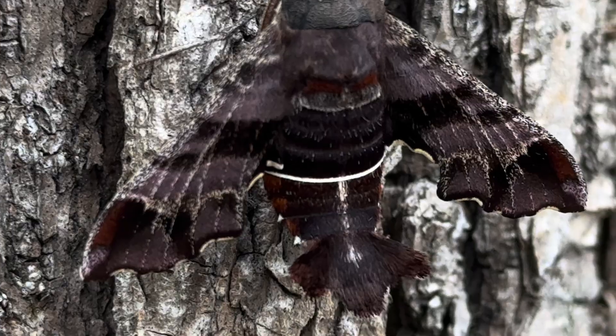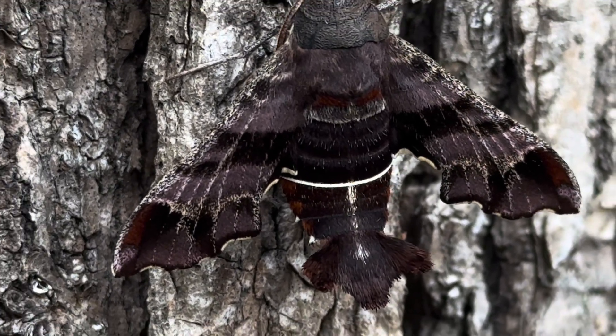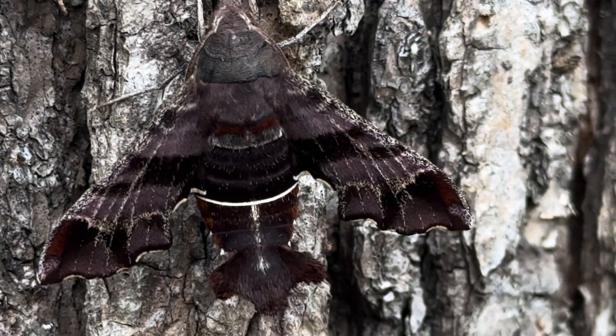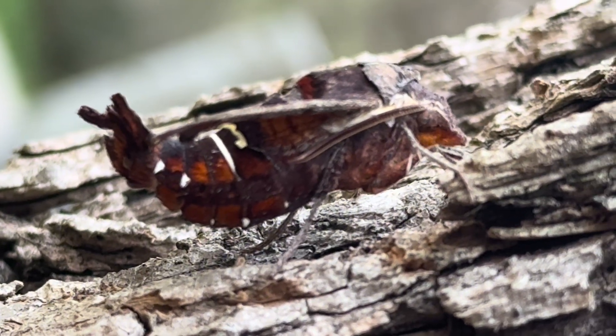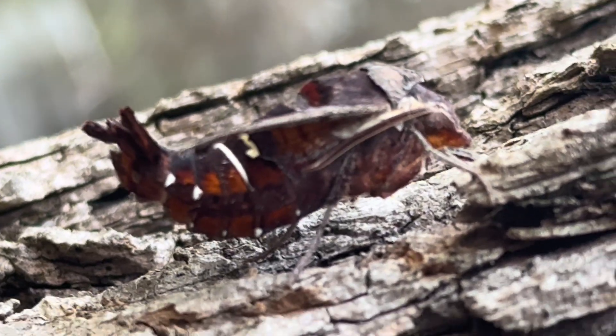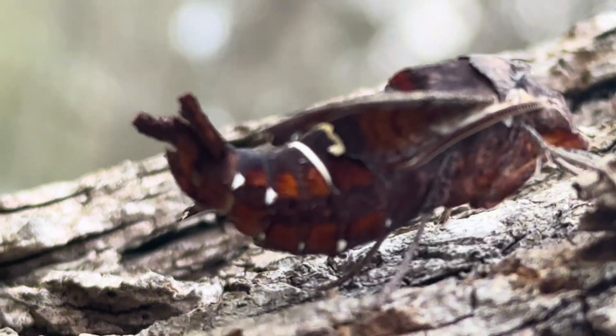One way to identify them is by the stripe on its abdomen. There are actually two of them, but in this current position, you can only view one. That and its tufted tail are Nessus giveaways. Its underside has interesting colors as well — lots of white spots and deep burnt orange, in contrast to its all-dark top side.